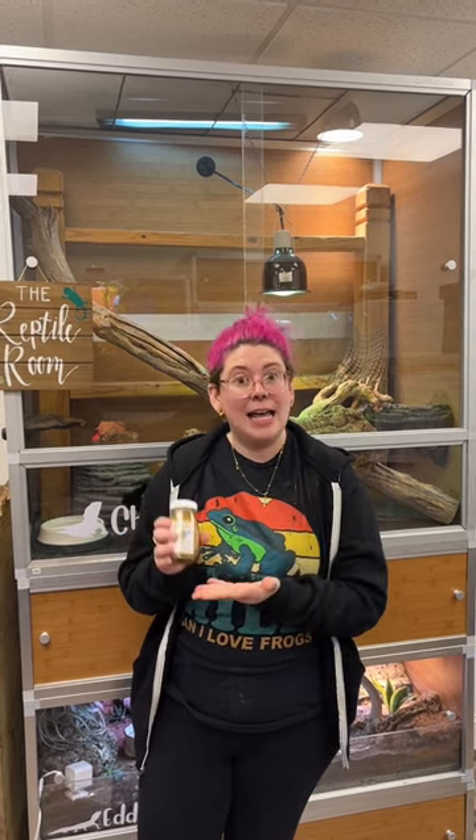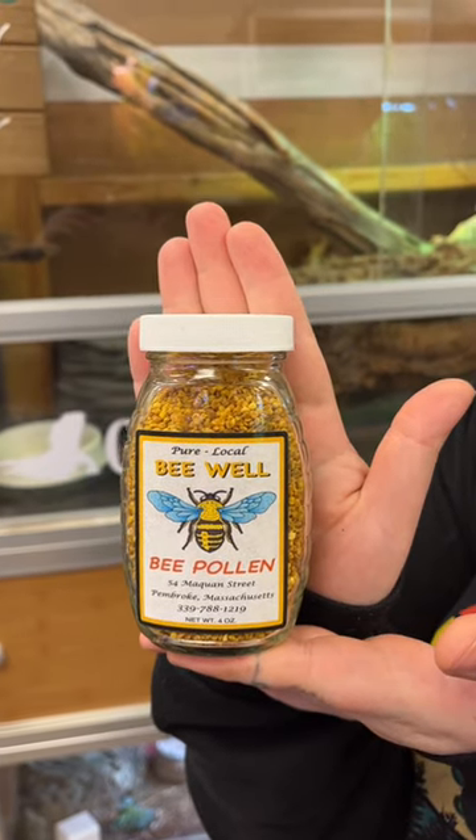So if you know of any local apiaries or local beekeeping companies that sell bee pollen, drop those in the comments to help others in your area. This one was local to us, and another great website is builtbybees.com.